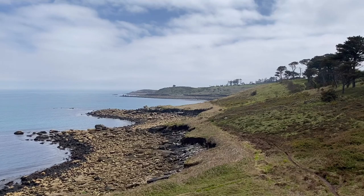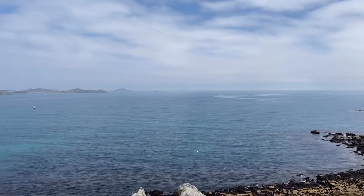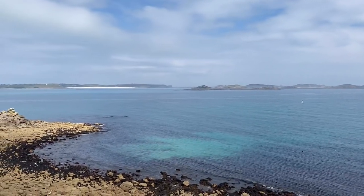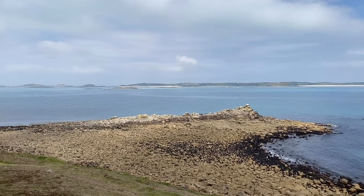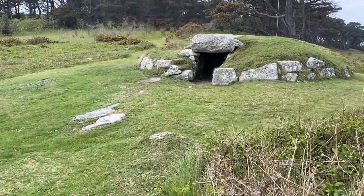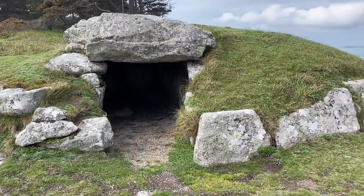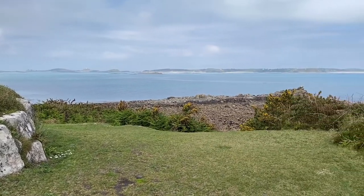You can see off towards Watermill Cove that way. That's all that I've got for you today but I think that was a pretty stunning view to finish on.